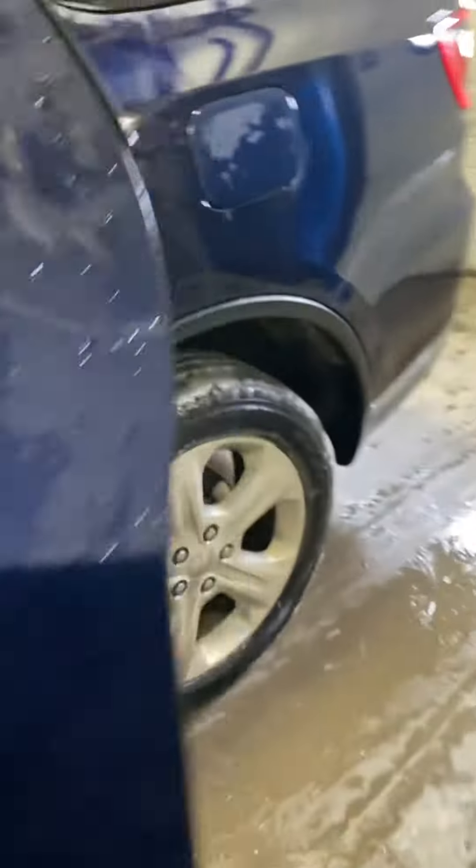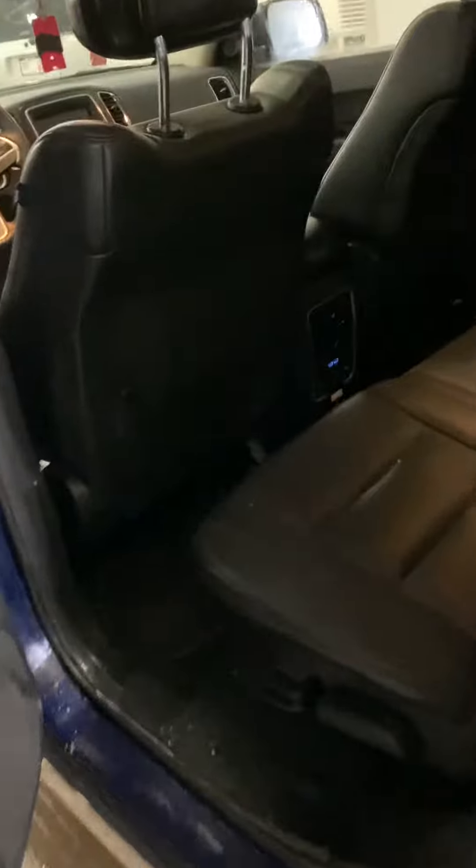Coming around to the back here, you will notice that you have the fixed bench seat for the second row and then the third row in the back. You will notice down here that you do have the vents, two USBs, and the heated seats in the back as well.